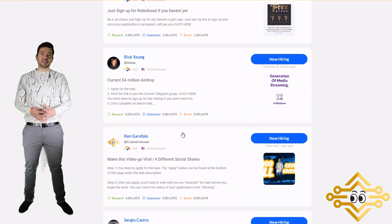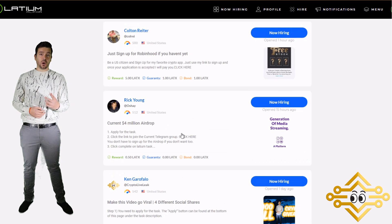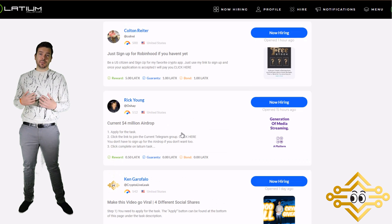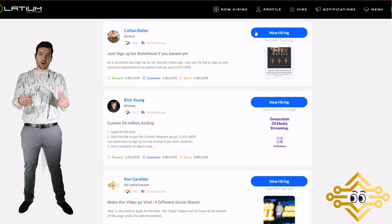The team is going to consistently make updates to this platform and they plan on releasing a beta version later in Q1 2018. Once they release the beta, that's when they'll make a hard marketing push and push to get this coin listed on more exchanges. There are two exchanges that currently have LATX up for vote to get listed.